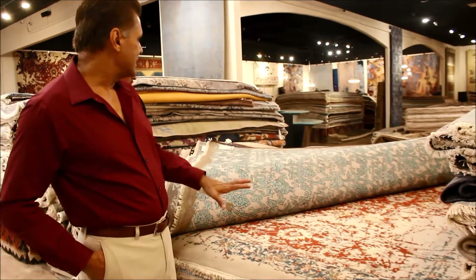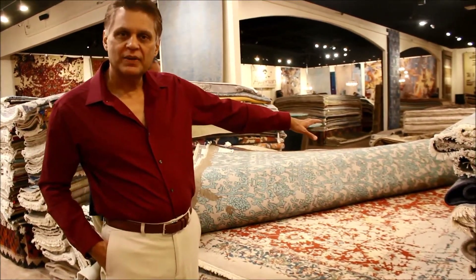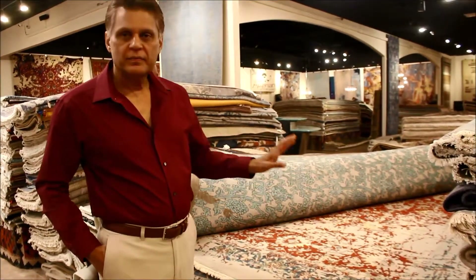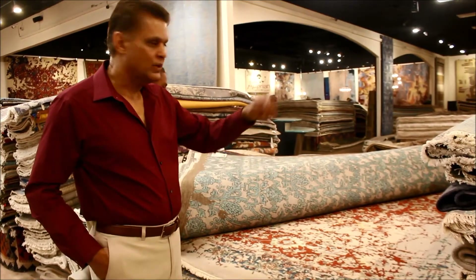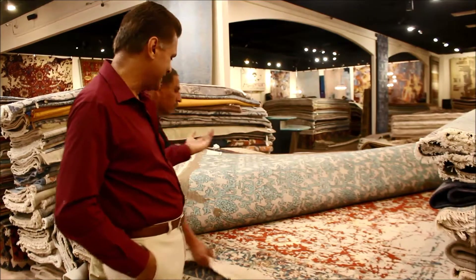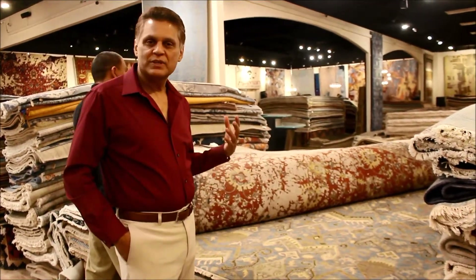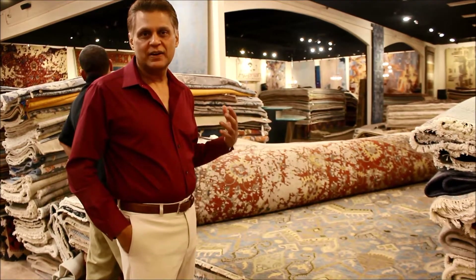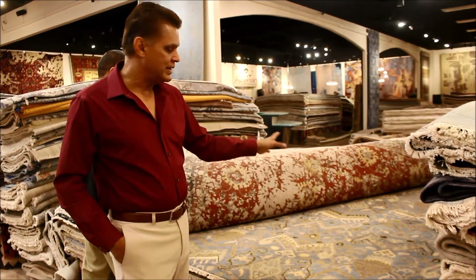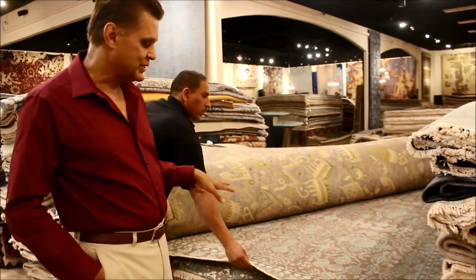Again a magnificent example of a transitional rug — very traditional design in the background, but the colors and the erase technique have made it more contemporary. They've also done a kind of scribbling thing on top of it which has made it very nice. And ikat designs are usually a great example of contemporary designs made with traditional motifs. Another very transitional one.